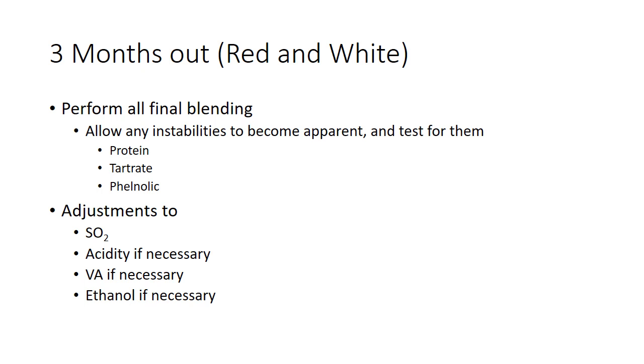Three months out, we really need to make sure our SO2 is in a good spot — and you should have your SO2 in a good spot all the time. You should adjust your acid if necessary. If you need to do acid additions, you want to do that even earlier than that. But if you're going to remove acid with potassium bitartrate or something like that, you need at least a month to be able to get that wine to cold stabilize and settle out. Also, if you have some excessive VA, you want to address that, and ethanol as well. Do that a couple of months out, because you just want the wine to settle down and have any instabilities become apparent.